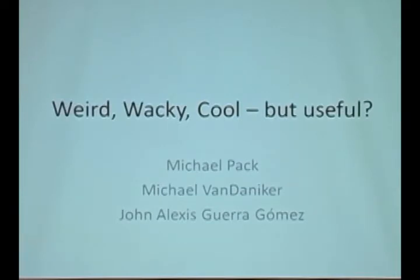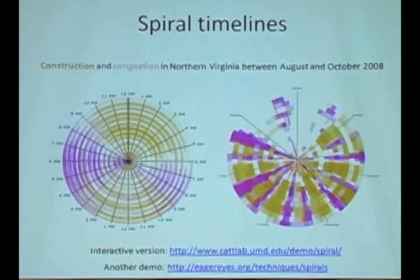I work with Michael Pack at the Cat Lab at the University of Maryland campus. I oversee a lot of the digitalization projects that we undertake. I'm going to show a couple of things we've developed in-house that are a little different than the normal visualizations you might come across. The first one is the spiral timeline — actually two spiral timelines plotted side-by-side.